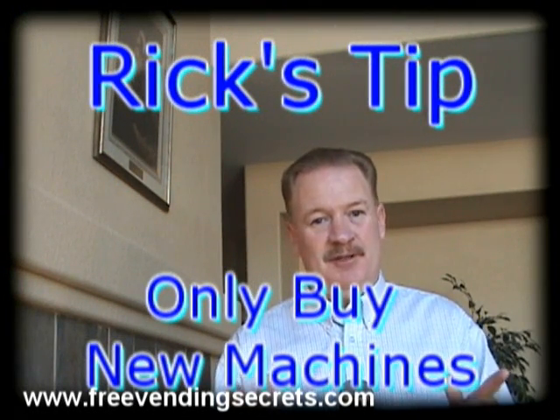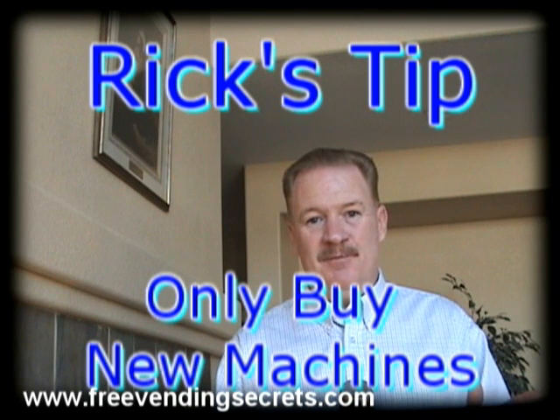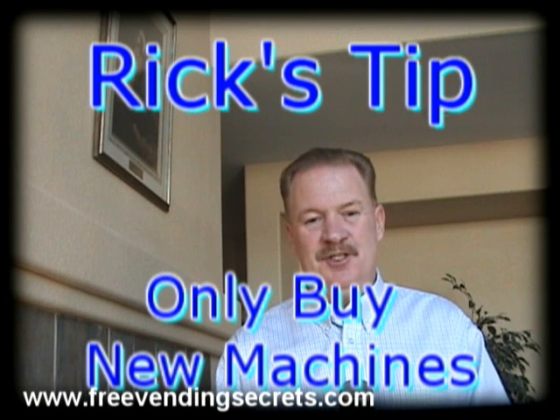After the shipping cost, parts, and everything else, I only saved twenty-five dollars per machine over the cost of brand new machines. Ever since then, I've only bought new machines, and I would only recommend that you buy new machines also.